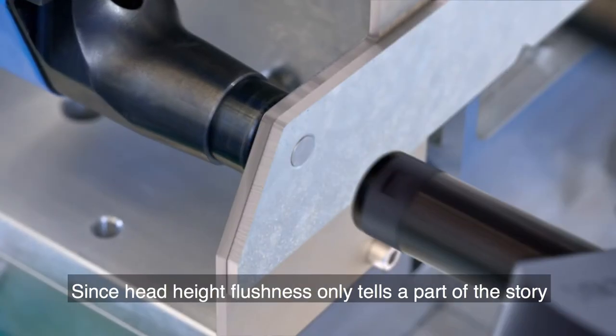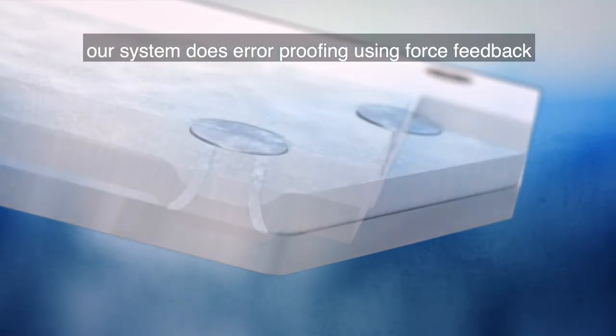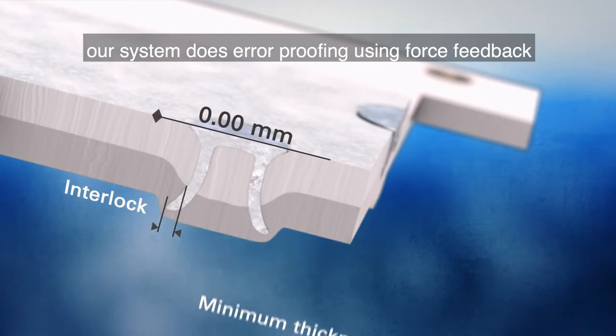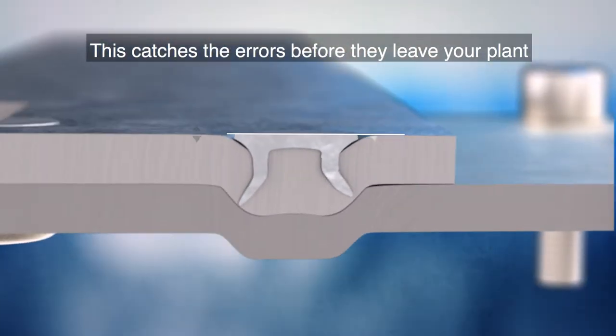You need to know that your rivets are correctly inserted. Since head height flushness only tells a part of the story, our system does error proofing using force feedback combined with head height. This catches the errors before they leave your plant.